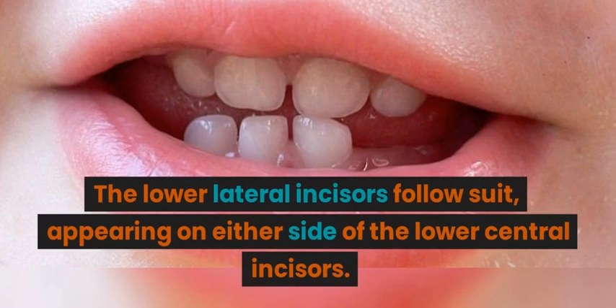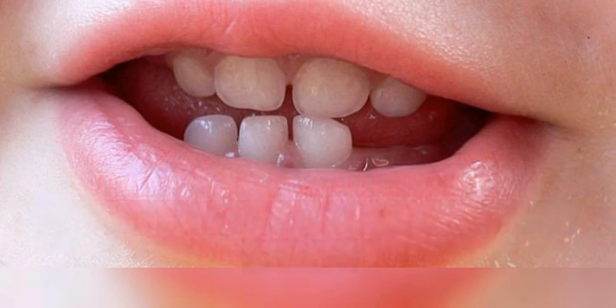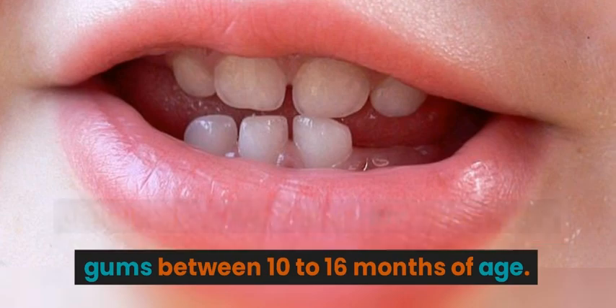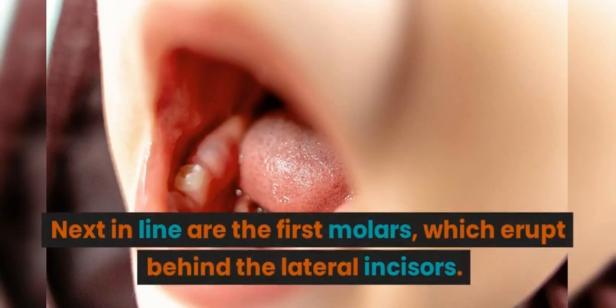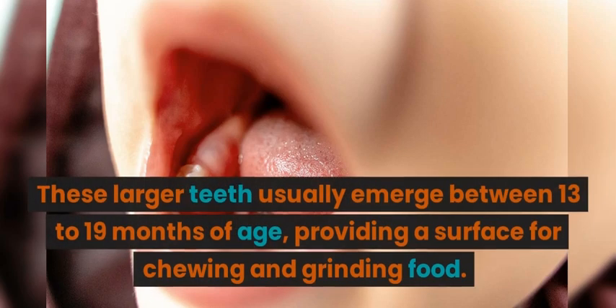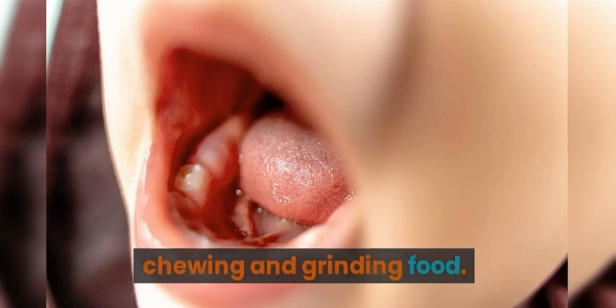The lower lateral incisors follow suit, appearing on either side of the lower central incisors. Usually, they make their way through the gums between 10 to 16 months of age. Next in line are the first molars, which erupt behind the lateral incisors. These larger teeth usually emerge between 13 to 19 months of age, providing a surface for chewing and grinding food.